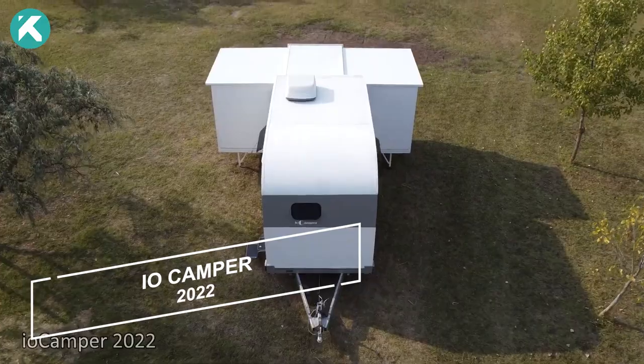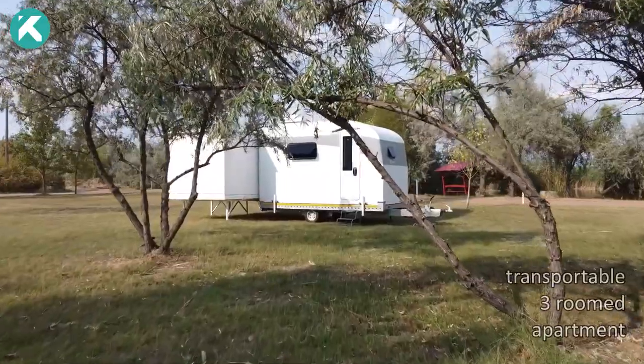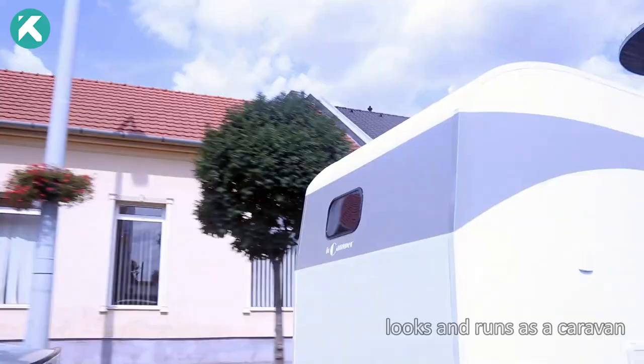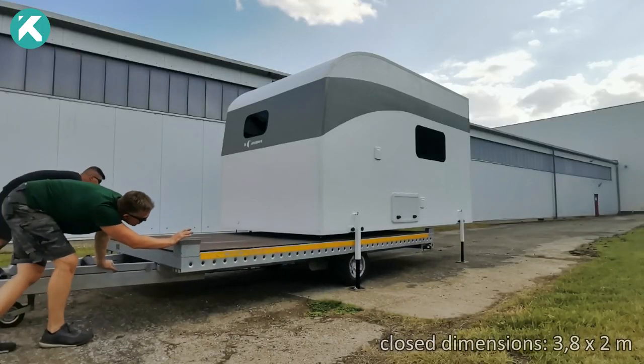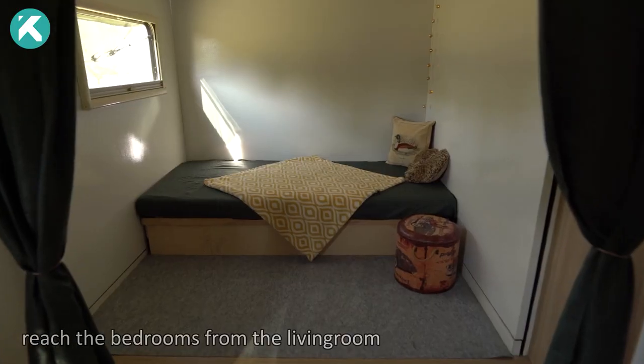The IO Camper stands out as a groundbreaking innovation, effortlessly transforming any van into a fully equipped motorhome within minutes. This transportable folding apartment attaches seamlessly to your vehicle without necessitating any permanent modifications, and is designed to accommodate four individuals comfortably.